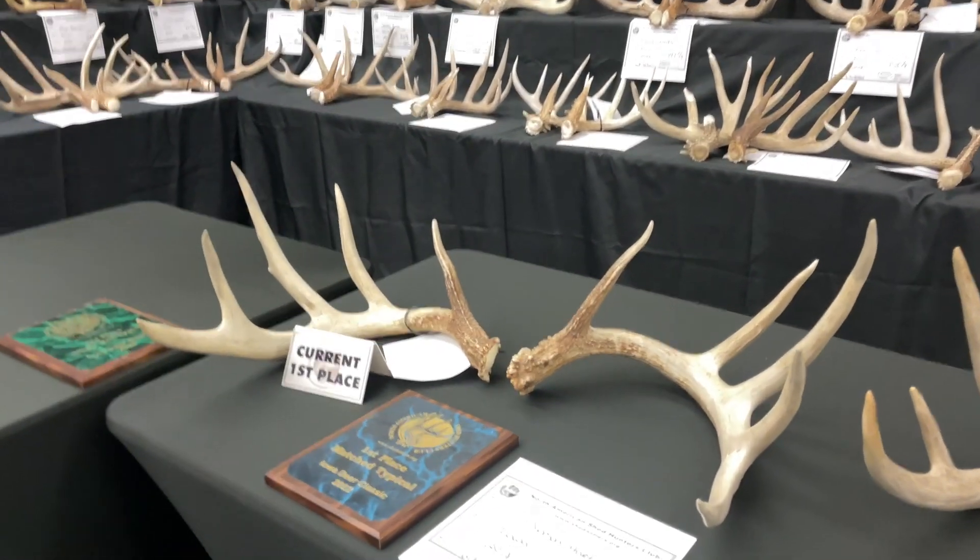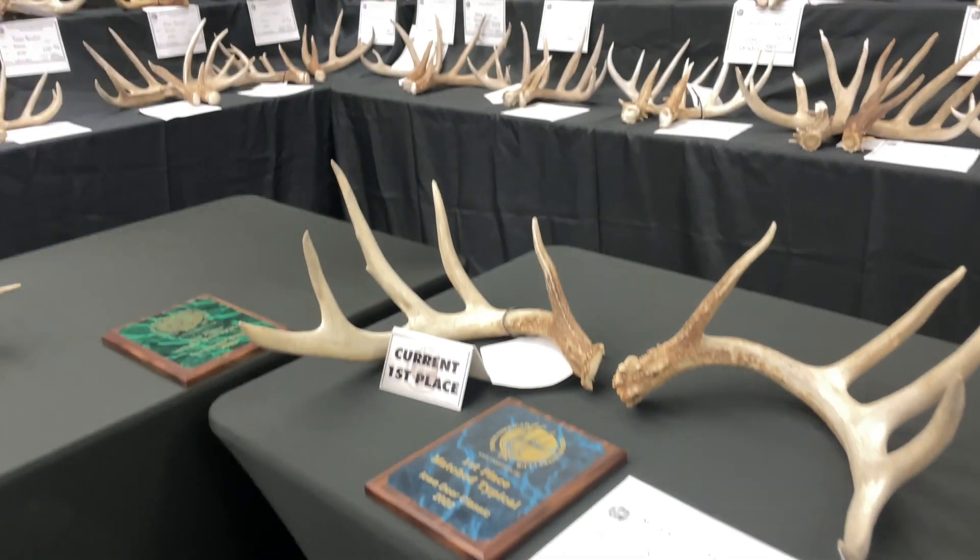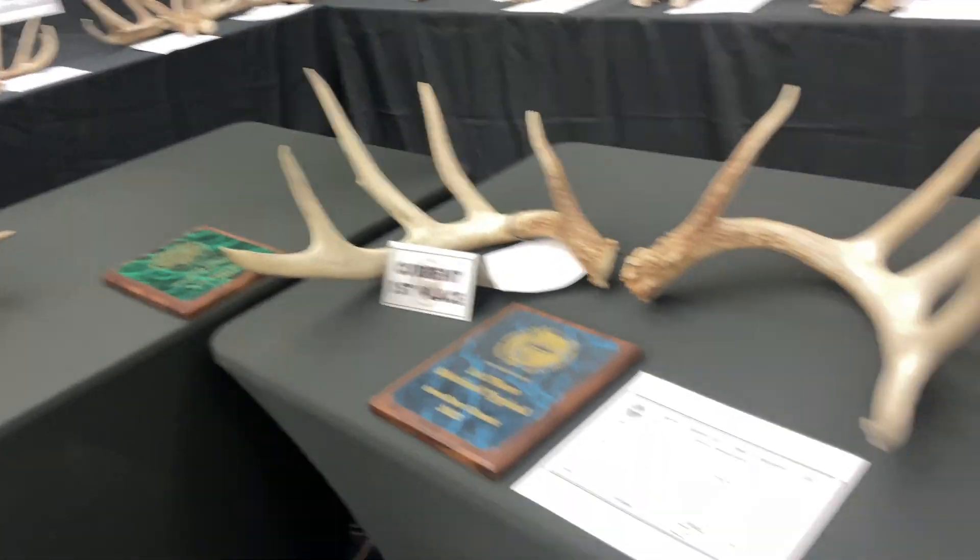First place set is 152 inch — look at the main beam on that one, I mean it's huge.